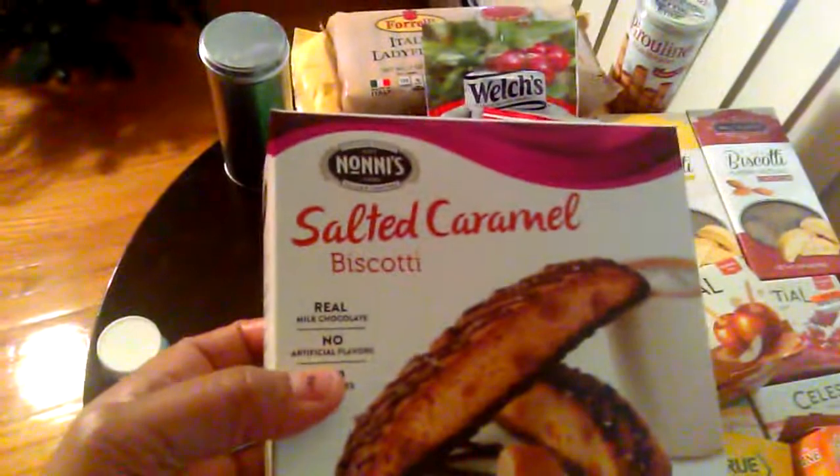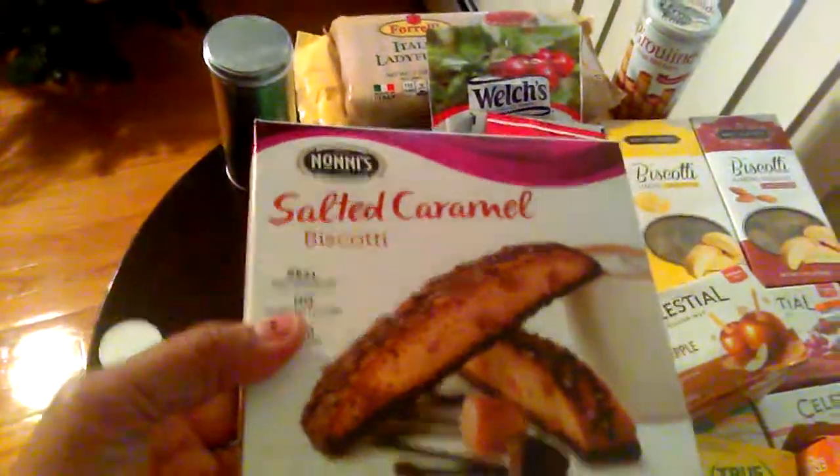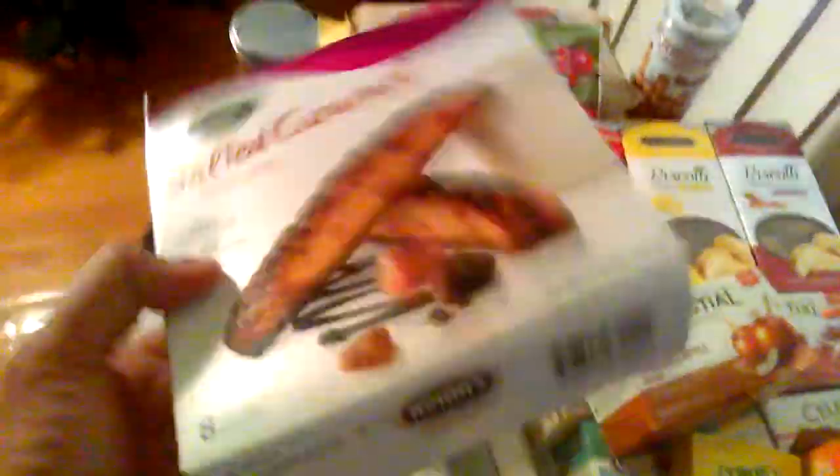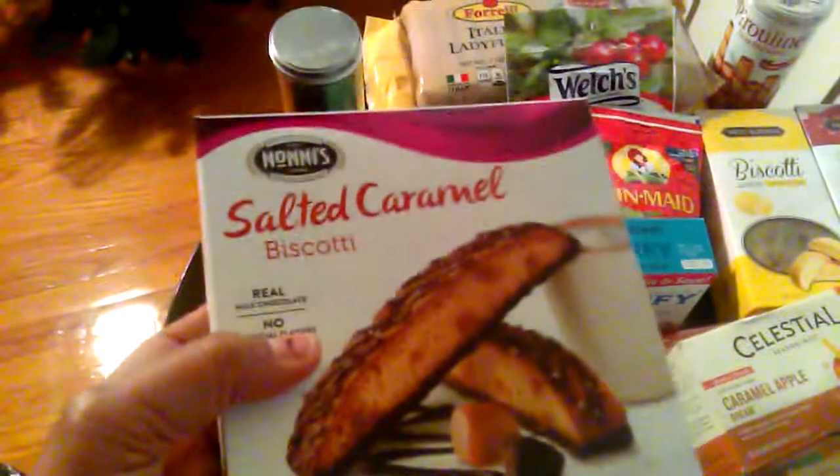Going to Big Lots, they have these Nonini's Salted Caramel Biscottis. I love salted caramel and I love Biscottis. These are individually wrapped. I generally set these out on my cocoa bar because they're wrapped and I want it to be sanitary.